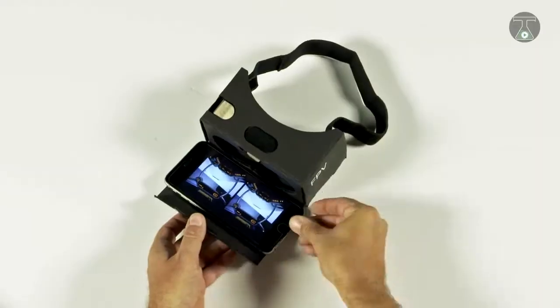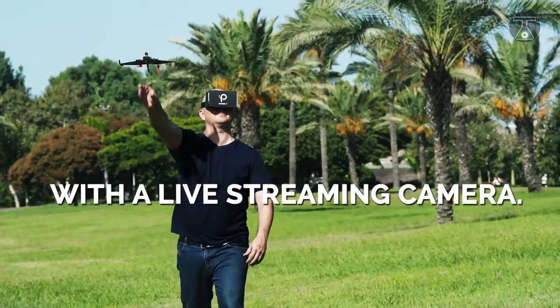Another model called the Power Up XFPV gives you the ultimate flying experience.